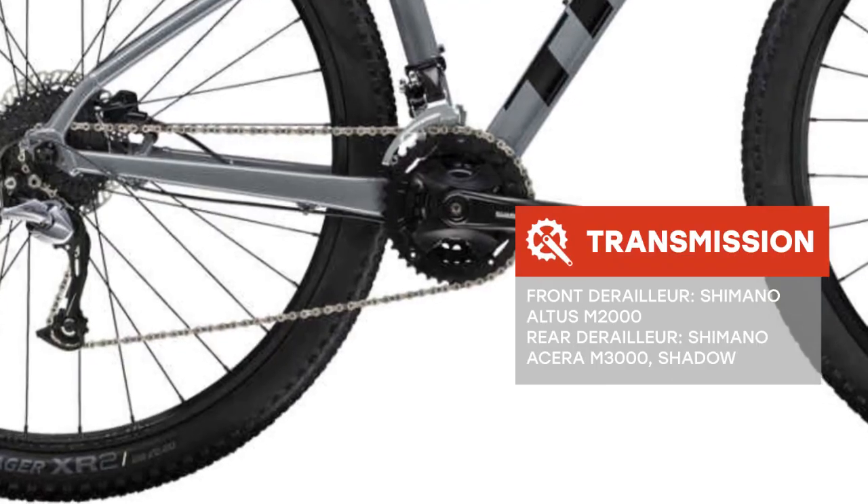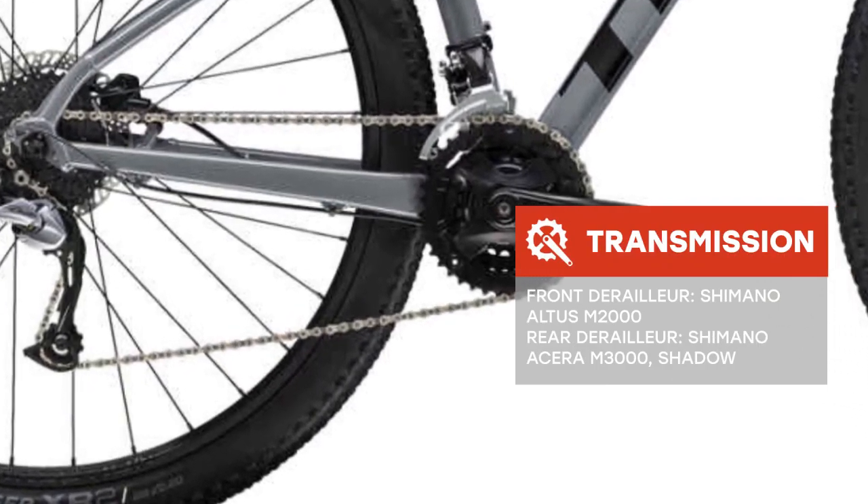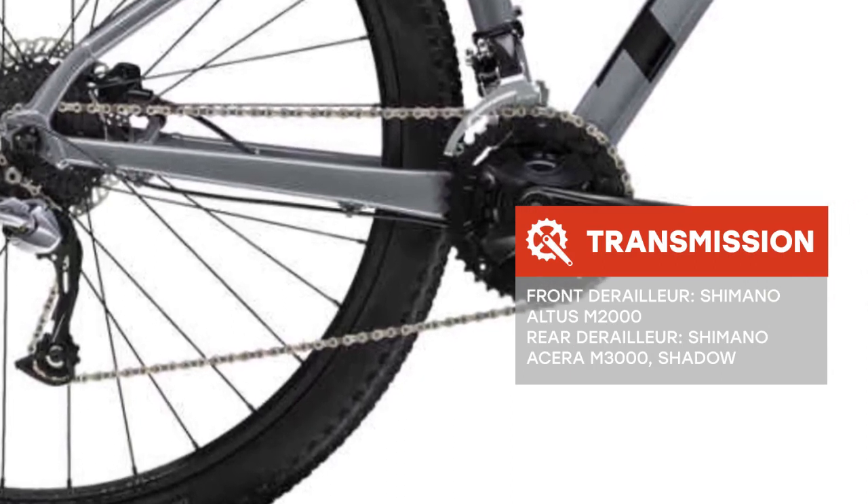The Trek Marlin 7 2019 is a good option for riding on both country roads and city streets. This model is equipped with 29-inch wheels and good tires — the Bontrager XR2. Overall, this is a great option in the ratio of price, quality, and riding pleasure.